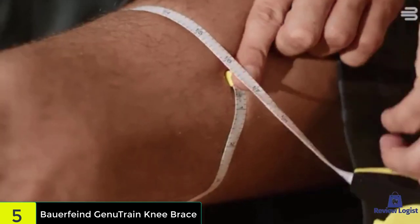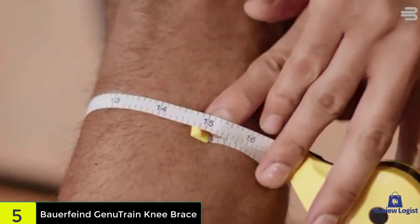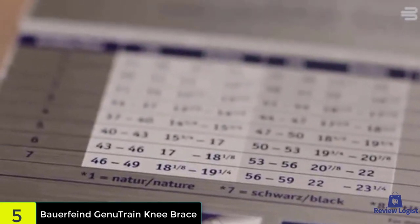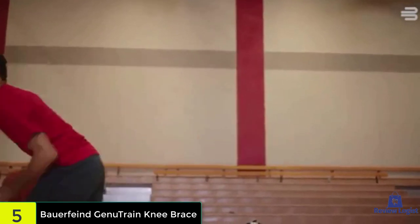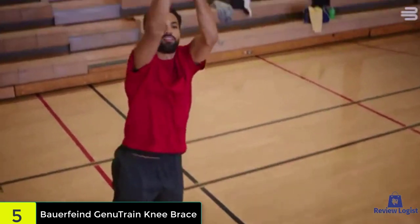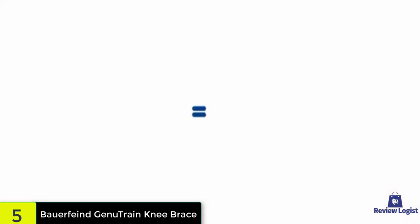This brace also comes with specially designed edges that prevent the brace from constricting around your leg on either end. One of the many improvements made to the Genutrain knee brace is the omega pad, which offers excellent patellar support and reduces pain and swelling around the kneecap. This knee brace is surprisingly durable for everyday use, and there are no special instructions for cleaning — you just toss it in the washer.